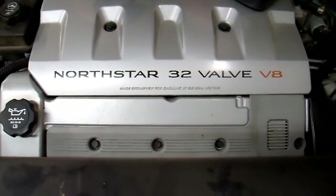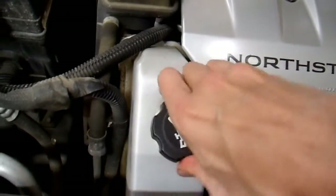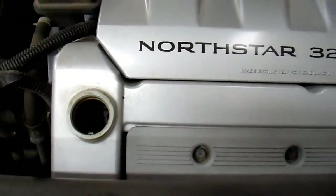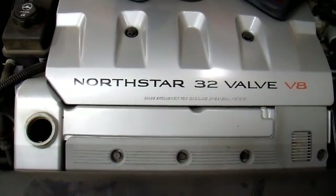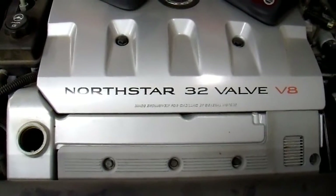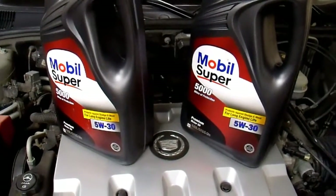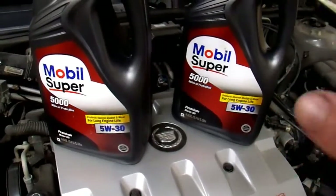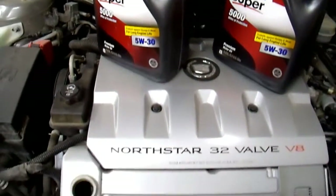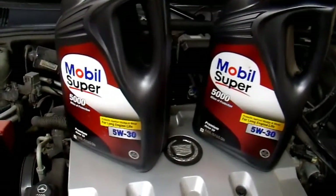These engines take seven and a half quarts with a filter change — most vehicles only take four or five. It was designed that way for extended oil drains: more oil means the oil doesn't have to work as hard, stays cooler, and can dissolve more contaminants, allowing longer drain intervals. It was designed for standard oil rather than synthetic, but you can use either. I typically buy whatever's cheapest based on how I drive my vehicles — I'm not going to get into oil specifics, but this is what I'm using.